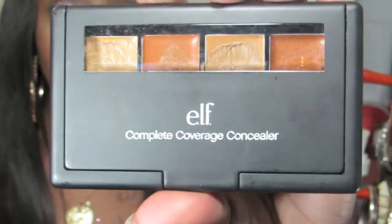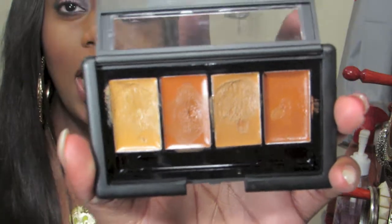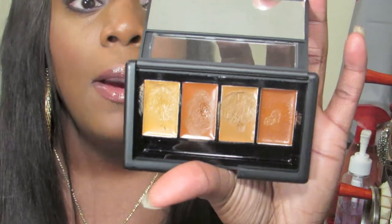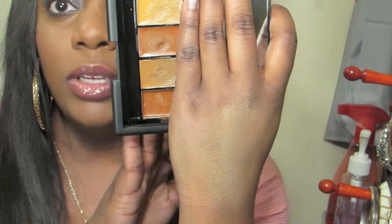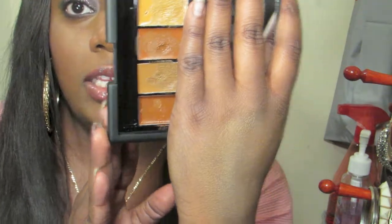The concealer looks like this and it's in the color dark. I really love it. My only problem is that it is blendable, but not as blendable as I thought it was going to be. It does blend much easier than the MAC Studio Finish Concealer. I use the two lighter colors for my under eye. I'll come back with an update because this was my first time using it.